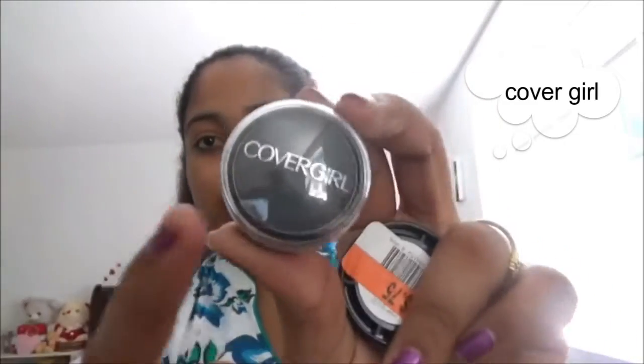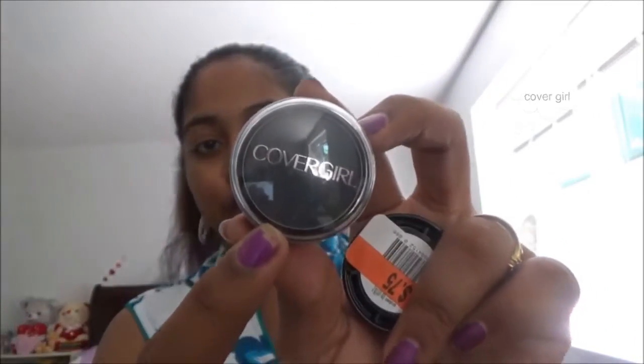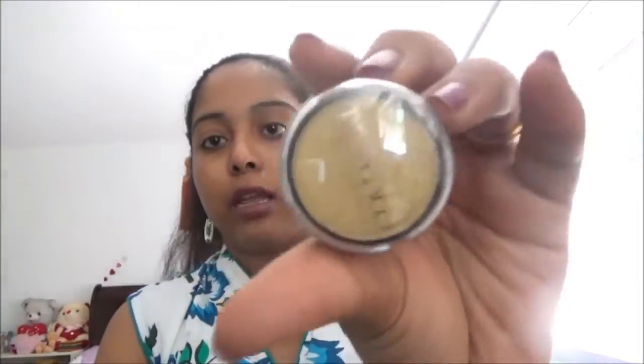It is a smoky eyeshadow in a dark color, like black. This is the smoky color, and these two are smoky eyeshadows. When you are going to do smoky makeup, this is the perfect one to use. And this is my gold color eyeshadow.